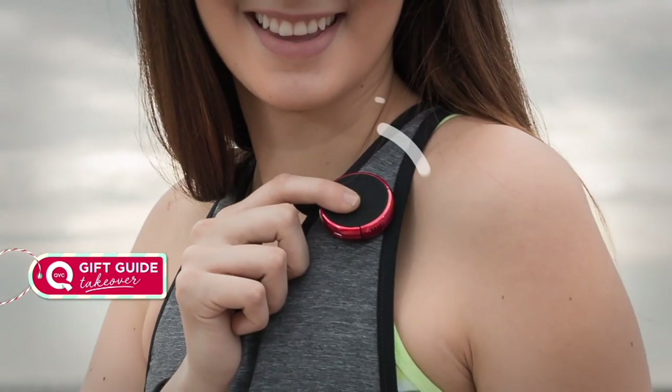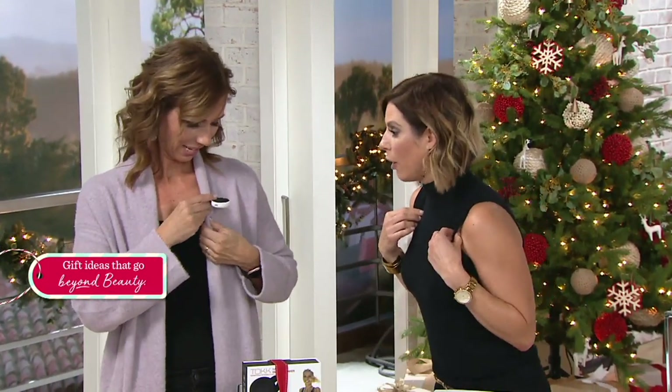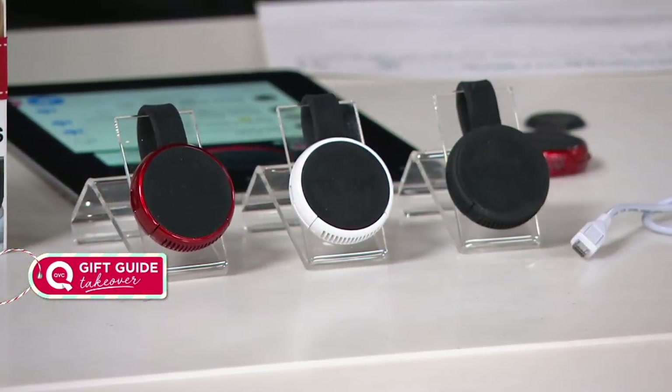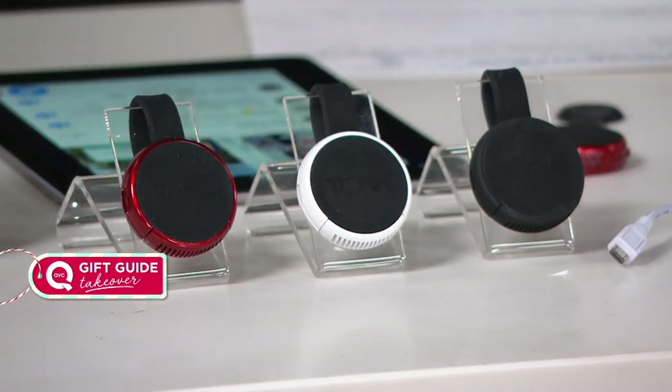This Bluetooth smart speaker phone is a very cool device. Essentially what you can do is clip this anywhere — on anything — and all of a sudden you have a portable speaker. You can listen to music, take a phone call. Welcome Sarah Cotalesi, she is a lifestyle expert. This is a wearable portable Bluetooth speaker that can actually become your personal assistant — you can control the shutter of your camera and the phone with it.